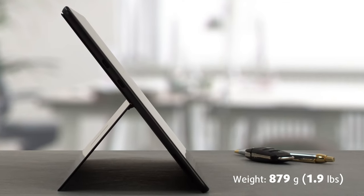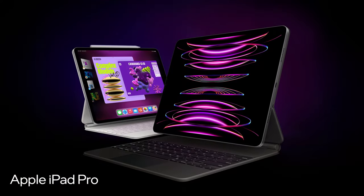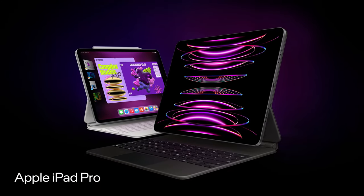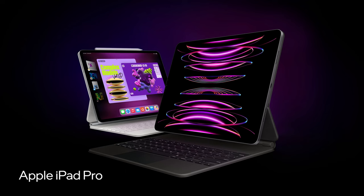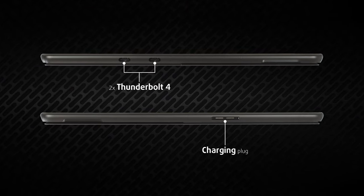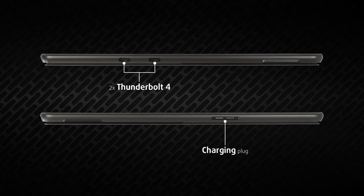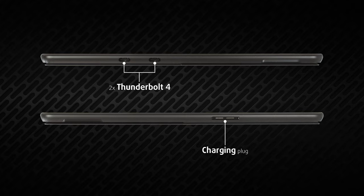In terms of weight, the device comes in at 879 grams, which is around 200 grams more than an iPad Pro with a 12.9-inch screen. Going around the sides, we find a power button and volume rocker, as well as two Thunderbolt 4 ports, which can be very useful considering this is a Windows machine.